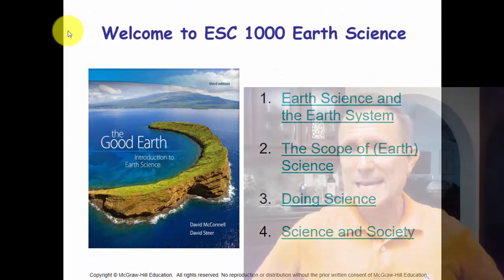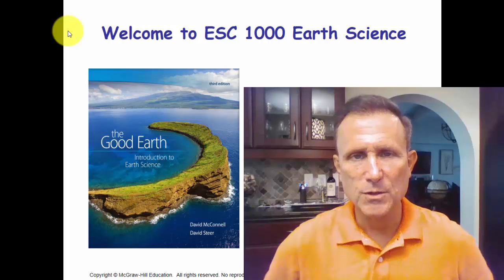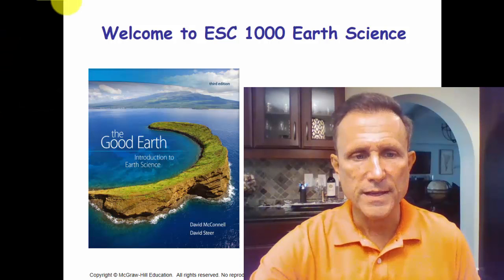Welcome to ESC 1000, Introduction to Earth Science. I am your instructor, Dave Cacciarella, and this is the cover of your textbook, The Good Earth: An Introduction to Earth Science by David McConnell and David Steer.